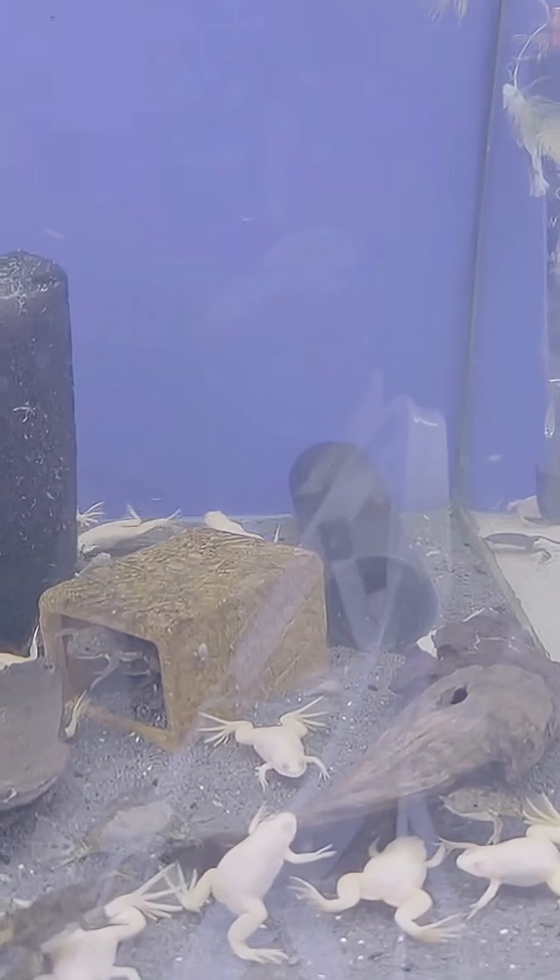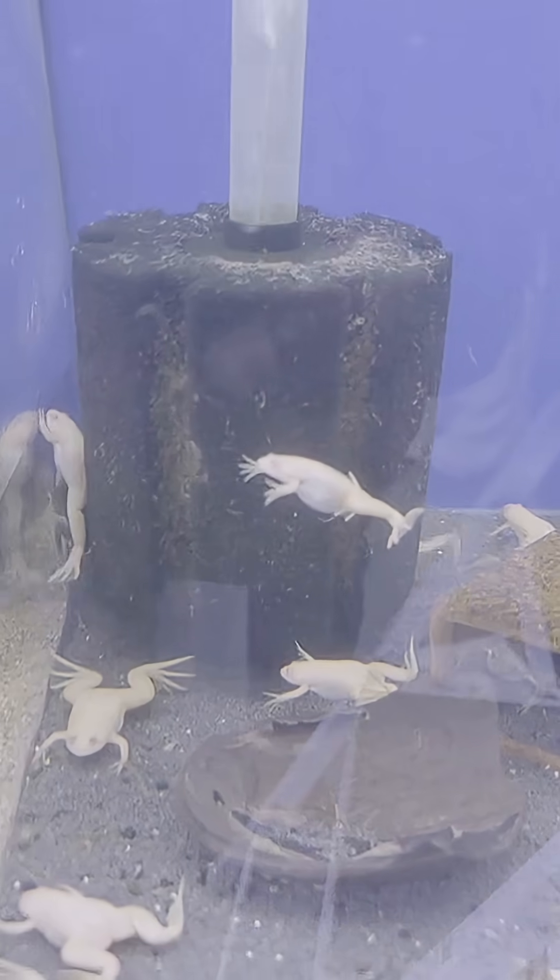Habitat: African clawed frogs are native to Africa and live in aquatic environments.